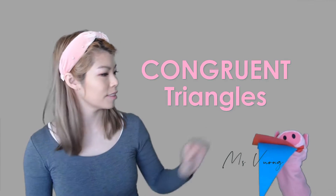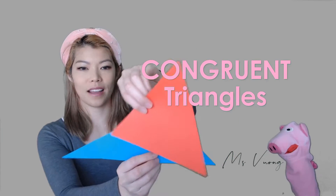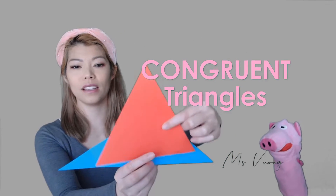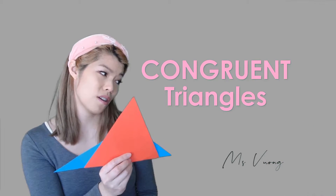Are these congruent triangles? Let's have a look. We can rotate it and reflect it, but there is no way to make them exactly the same. So no, these are not congruent triangles.